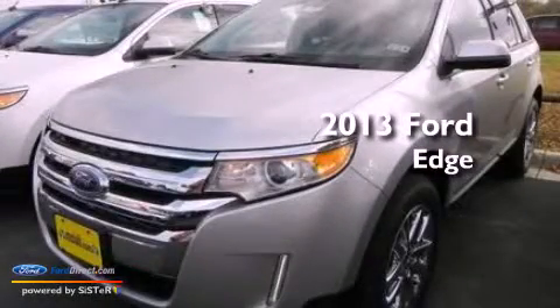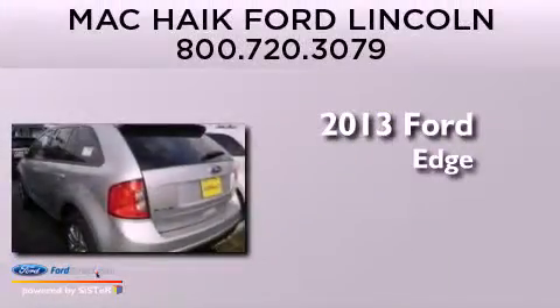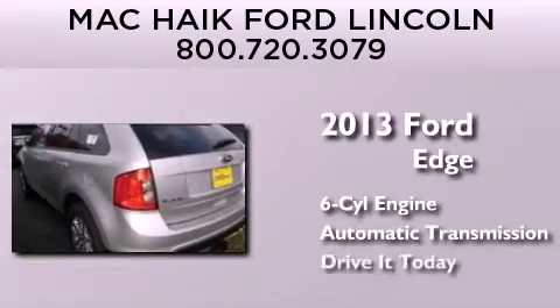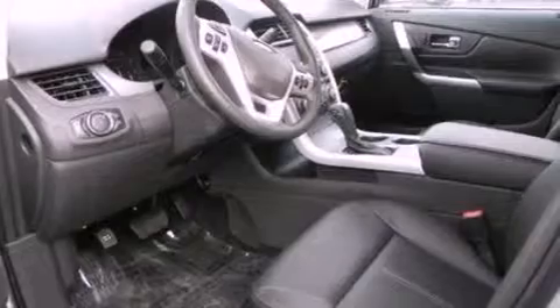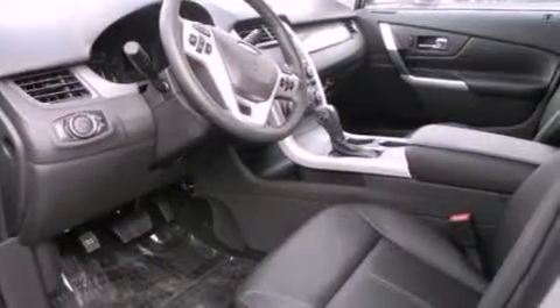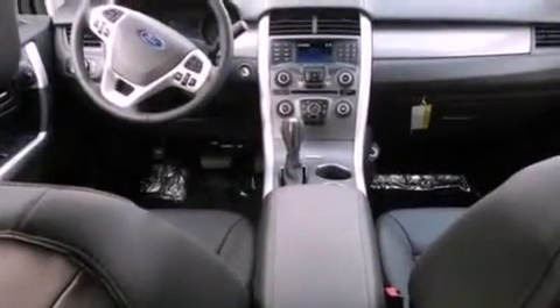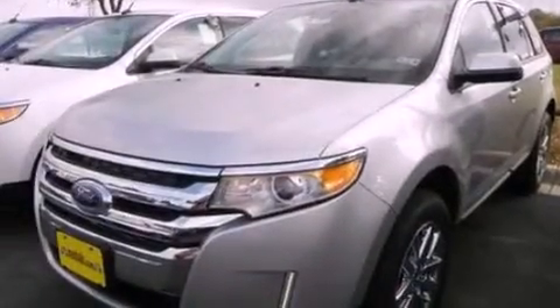This is a brand-new 2013 Ford Edge. It has a six-cylinder engine and an automatic transmission. Its top features include a rear-view camera, a low-tire pressure indicator, XM satellite radio, big 18-inch wheels, and traction control and stability control systems.